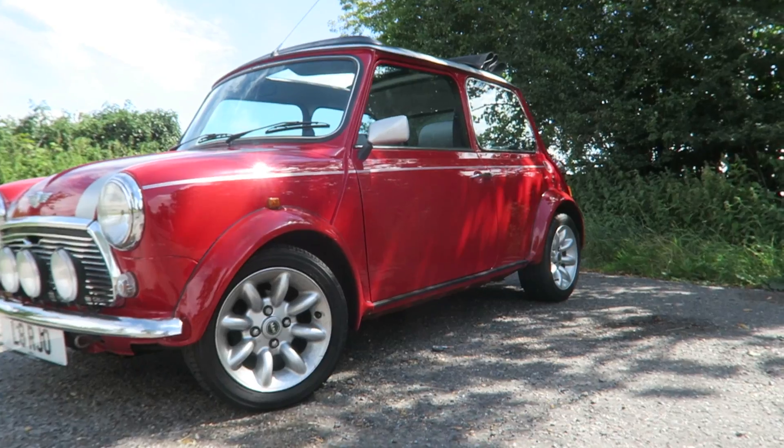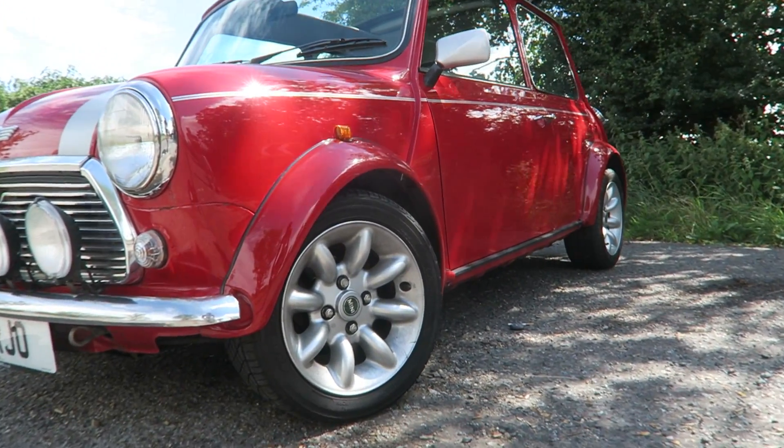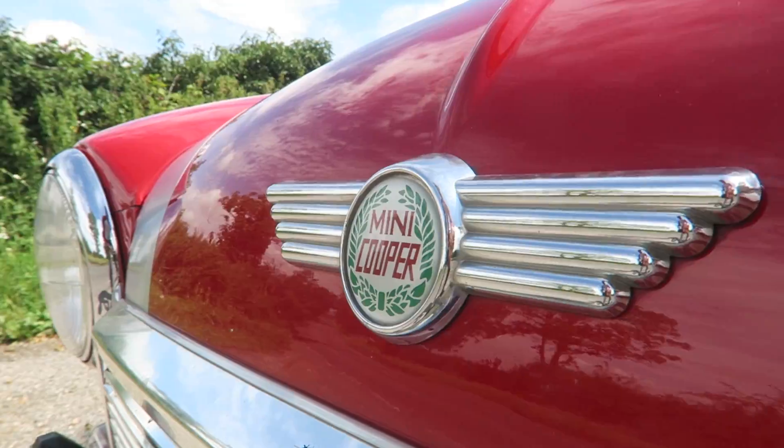Hello folks, and welcome. Today I'm driving something completely different. It's a British icon and it's probably the most fun I've driven this year. It's of course the original Mini.